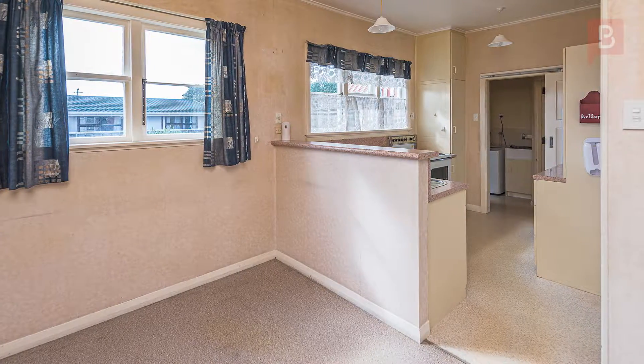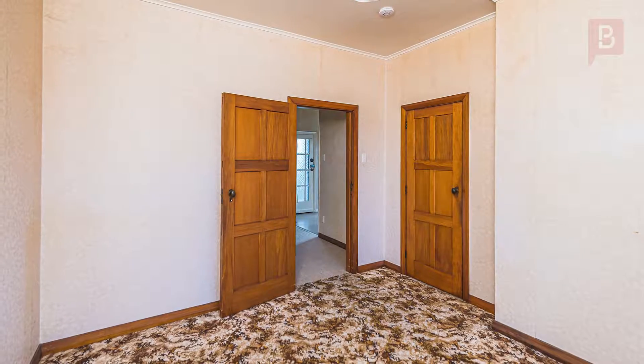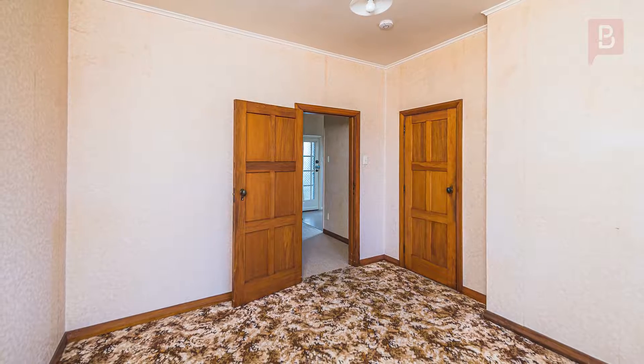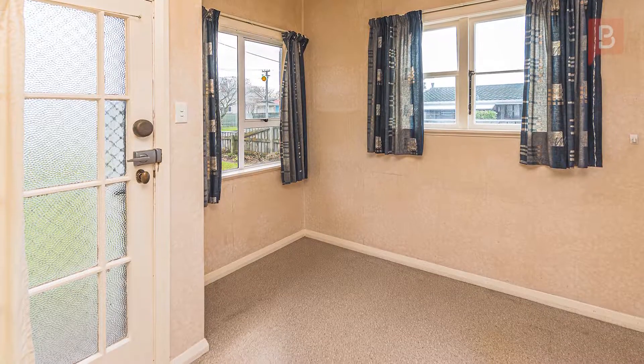Brick and tile investment. What a great little property. This one-bedroom 1940s duplex sits on a large, fenced section and is located in a popular street in Huanginui East.